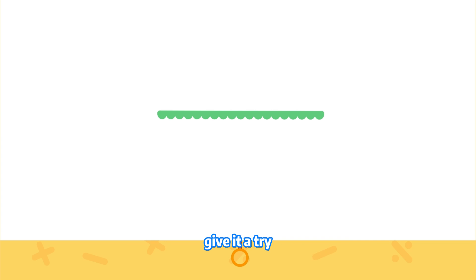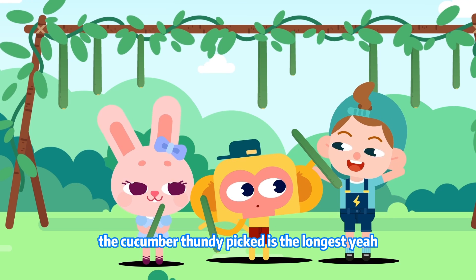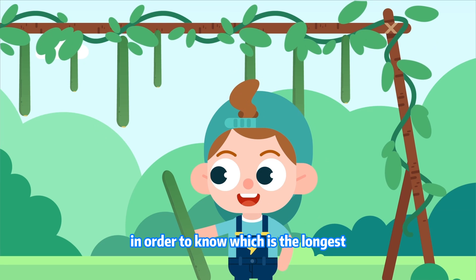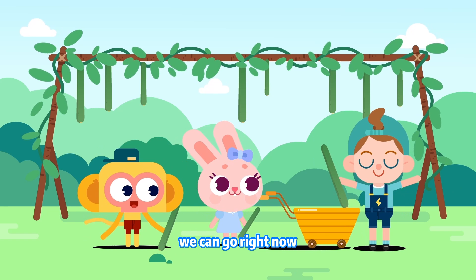Give it a try! After comparing the length of the three cucumbers, the cucumber Fundy picked is the longest. Yeah! In order to know which is the longest, we have to compare their lengths. We can go cook now!